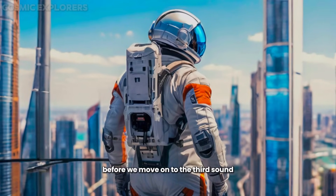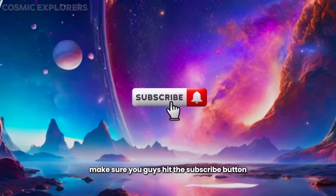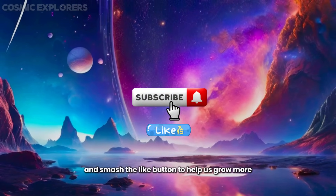Before we move on to the third sound, make sure you hit the subscribe button and smash the like button to help us grow more.